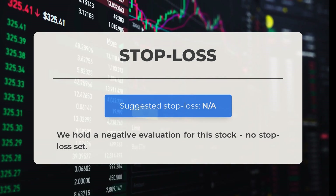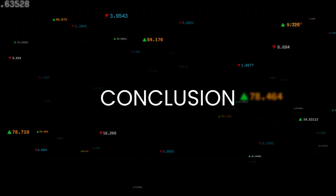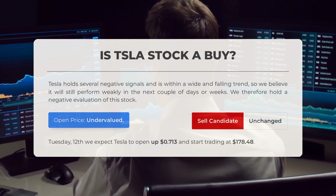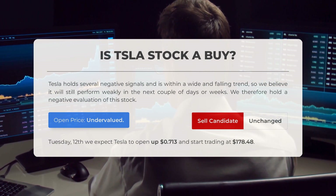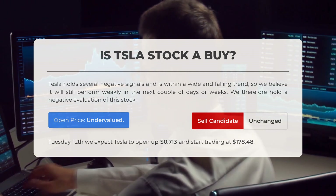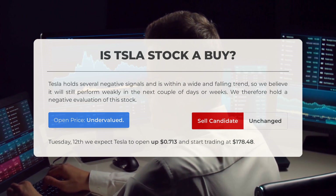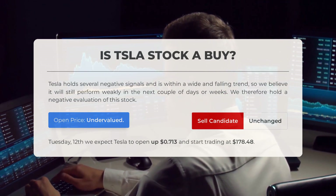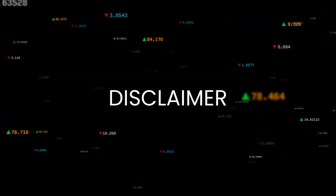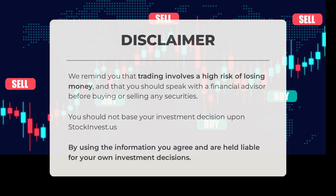We are giving a negative evaluation for this stock, and it is important to note that no stop loss has been set. Is Tesla stock a good buy? Currently, Tesla shows negative signals and is in a declining trend, indicating potential weakness in the coming days or weeks, leading to our negative evaluation. Our analysis suggests the current price is undervalued based on recent volatility and market movements. For trading on Tuesday, March 12th, we anticipate Tesla to open up $0.713 and commence trading at $178.48. Trading carries a high risk of financial loss. Consult a financial advisor before engaging in any transactions. StockInvest.us should not be the sole basis for your investment choices, and your investment decisions are your responsibility.